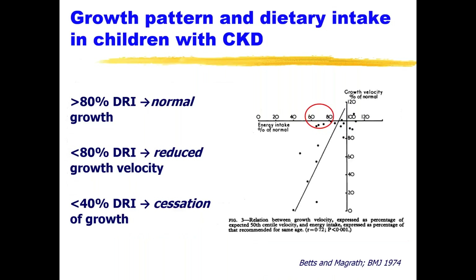This study is more than 35 years old, but it's a very interesting paper looking at the percentage of dietary nutritional requirements. Compared to normal, when more than 80% of the DRI for energy and carbohydrate is provided, growth will be normal. However, if below 80% — especially 60 to 80% — there is a reduced growth velocity. Anything below 40% causes a complete cessation of growth, and energy is required just for replacement of tissues, not for new growth.